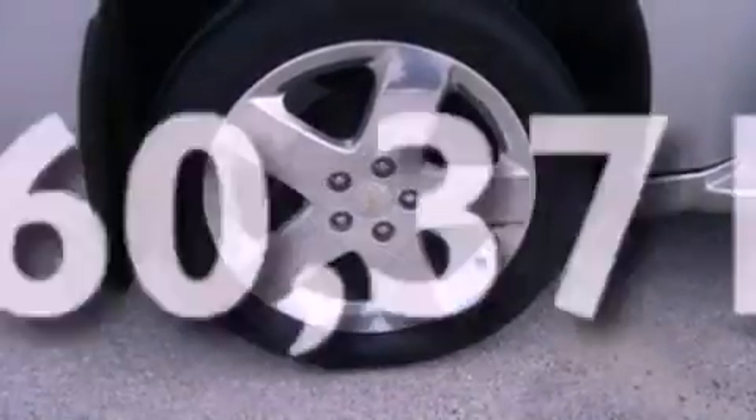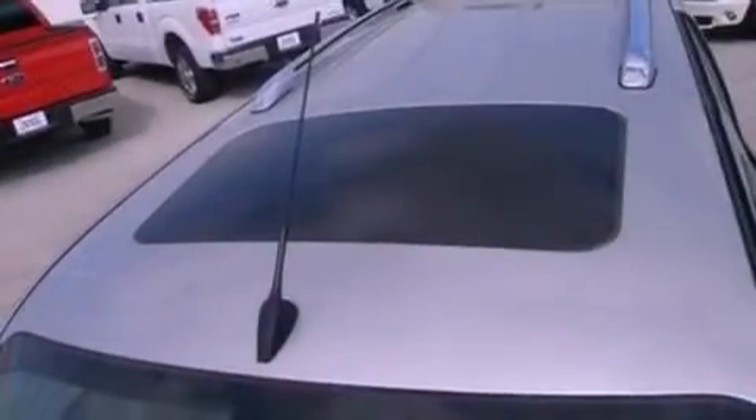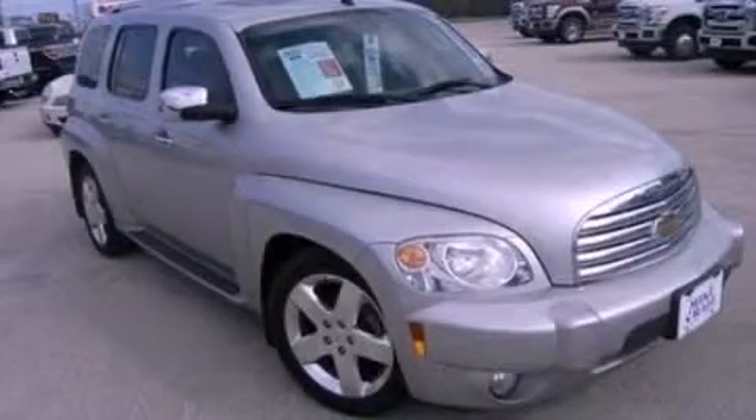With an EPA estimated rating of 30 miles per gallon on the highway, more money will stay in your pocket rather than pour into the fuel tank. This automobile won't last long at this price. Call and arrange a test drive now.